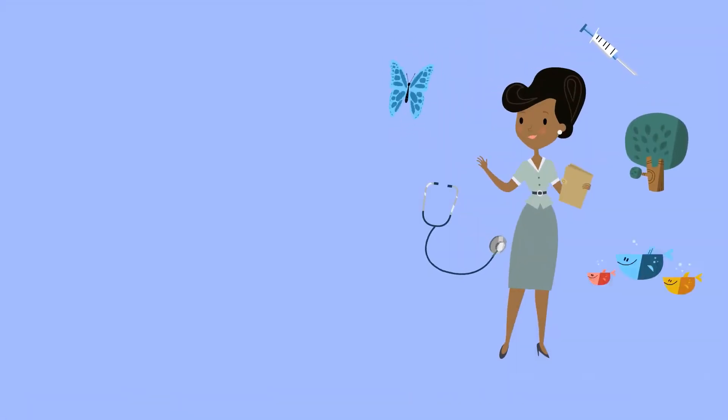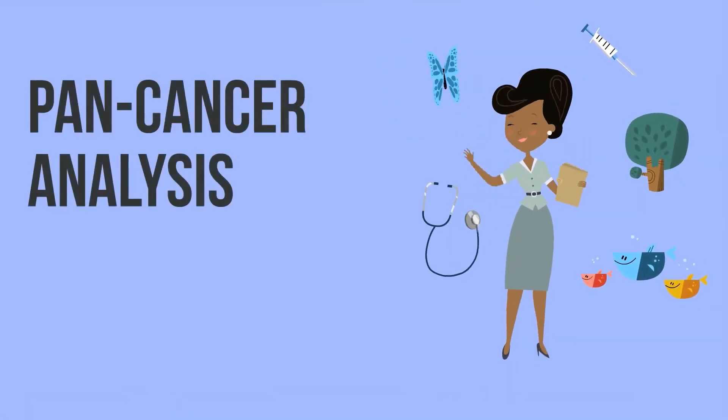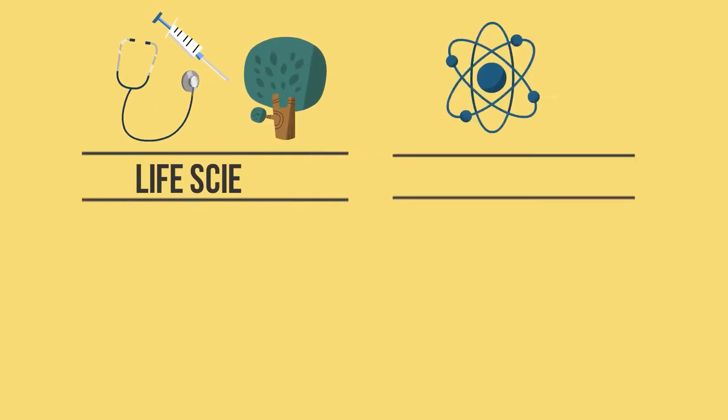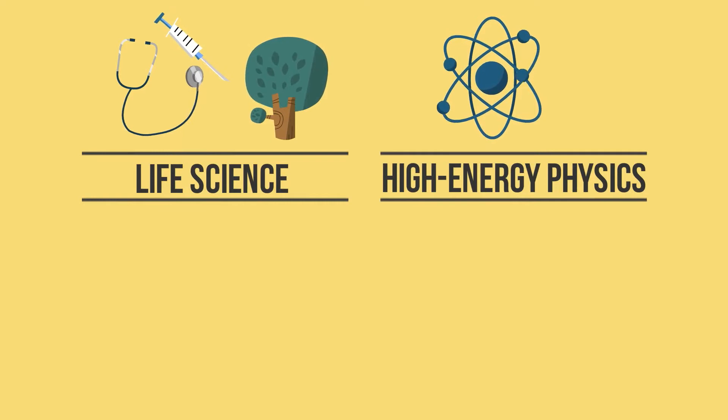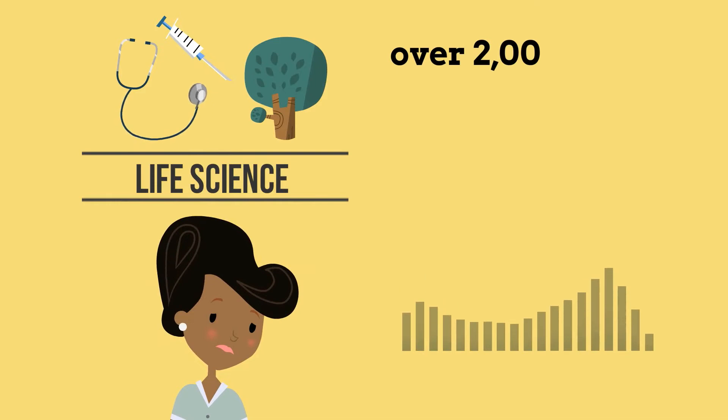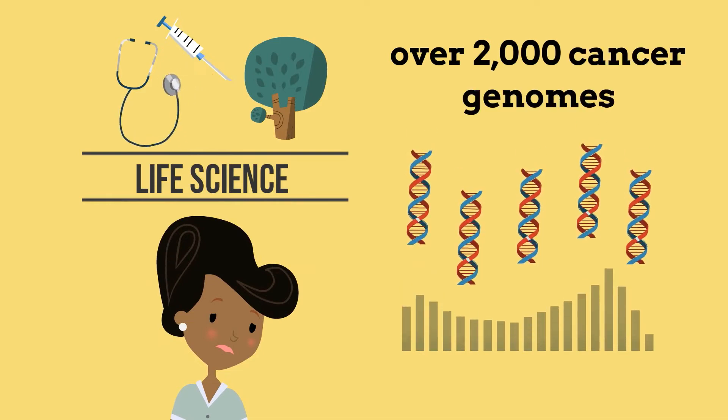Marta is a life science researcher working on the pan-cancer analysis of whole genomes project. Even if the science is different, Marta faces the same challenges as Mark. Every day she has to deal with the analysis of over 2,000 whole cancer genomes.